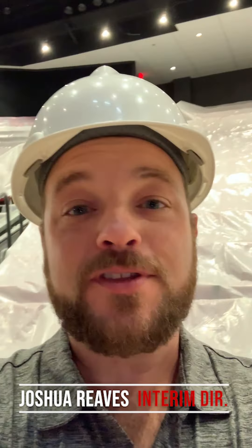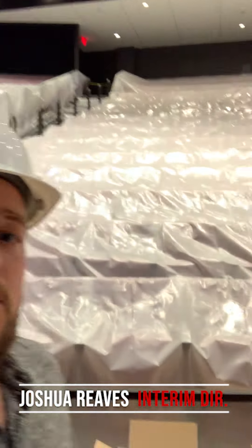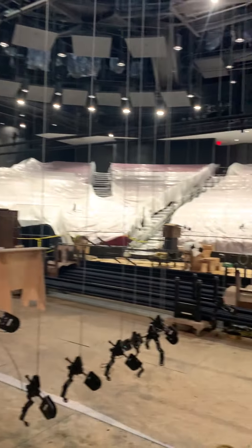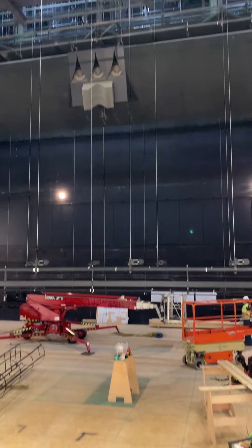Josh Reeves here, Interim Director for University Theatre. Just want to let you know that we are hard at work here in Stewart Theatre. As you can see, we've got the seats covered up to make sure we don't get any dust from our new renovation of our fly system.